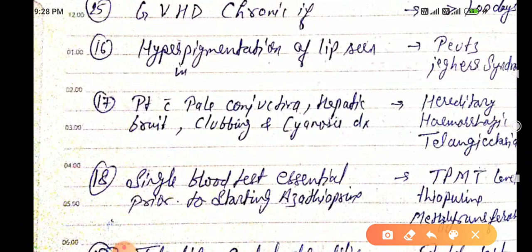A patient with pale conjunctiva, hepatic bruit, clubbing, and sinus — the diagnosis is HHT: Hereditary Hemorrhagic Telangiectasia.